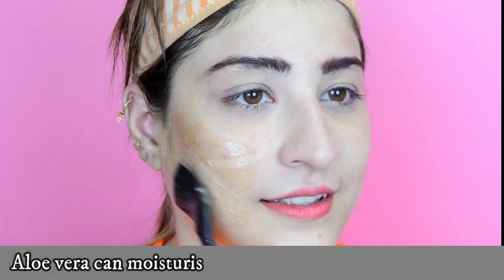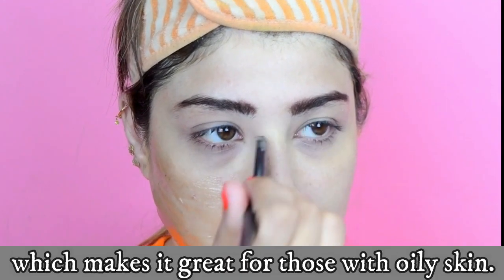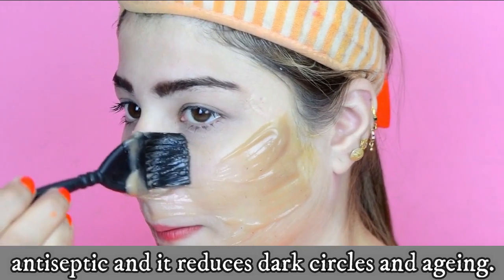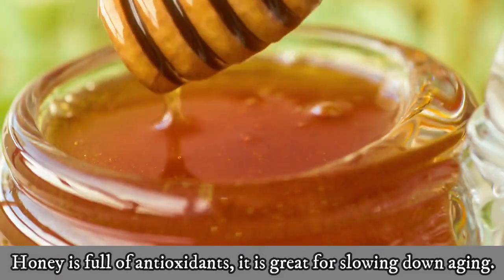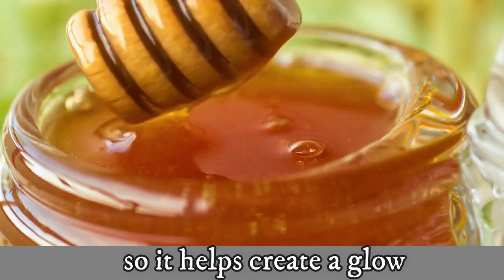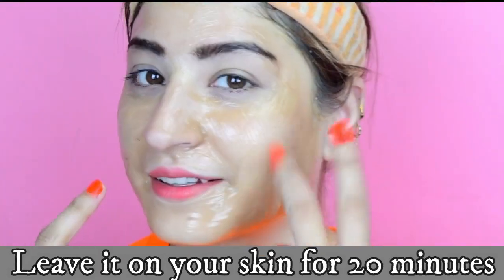Apply this paste on your face with a clean brush or fingers, whatever you are comfortable with. Aloe vera moisturizes the skin without making it greasy, making it great for oily skin. Turmeric is an excellent natural antiseptic for acne and reduces dark circles and aging. Honey is full of antioxidants, great for slowing down aging, and extremely moisturizing. Rose water improves your complexion and reduces skin redness and puffiness.